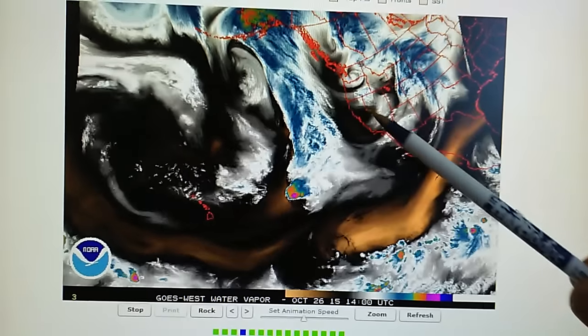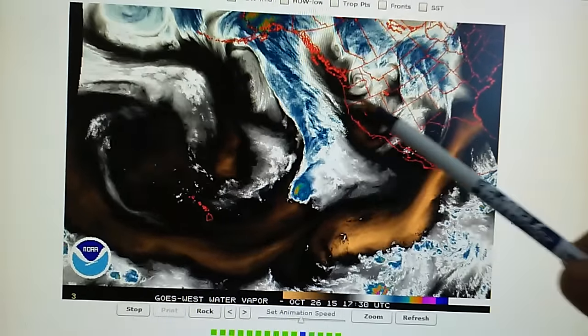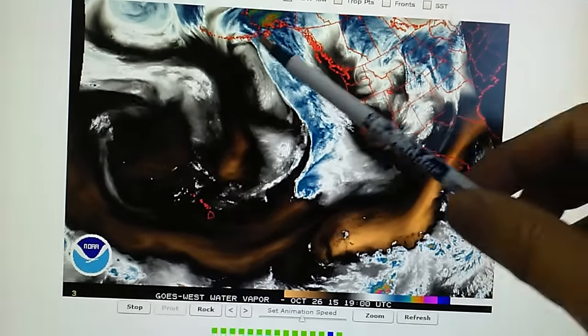Today we're having 90 degree temperatures right here in LA because they're building in high pressure. They're trying to block this front here. This is feeding that storm.